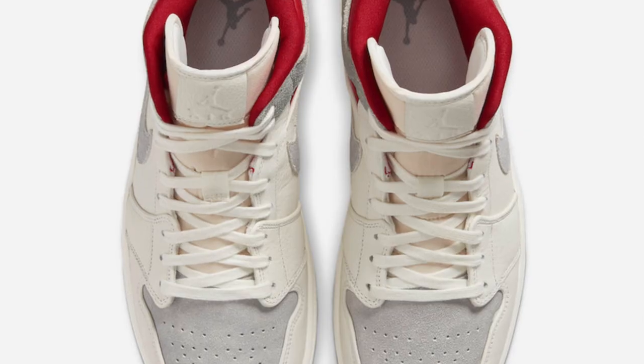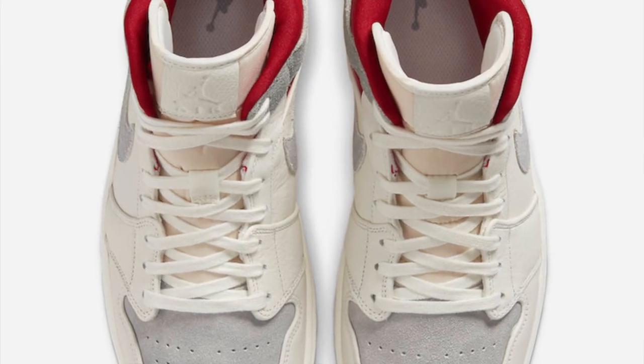There are also going to be releases in their stores located in Tokyo, Berlin, Paris, London, New York, and LA. So if you have any SNS stores nearby, you know, go for them. Now let's jump into the resale of this shoe.